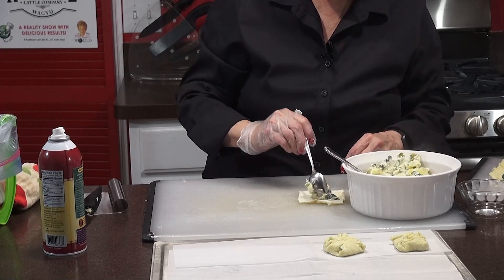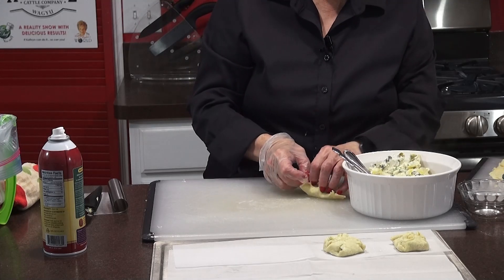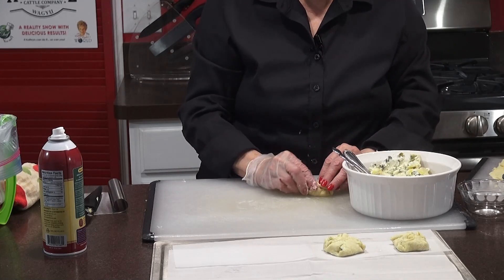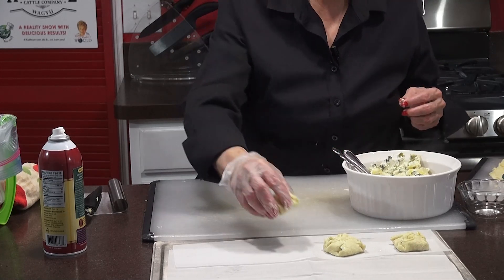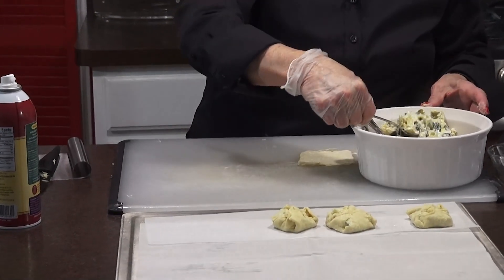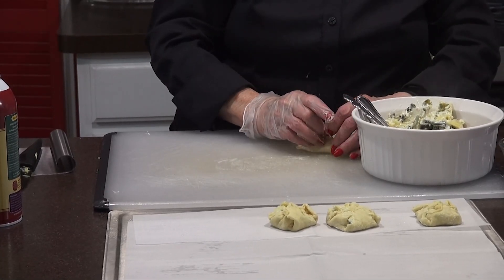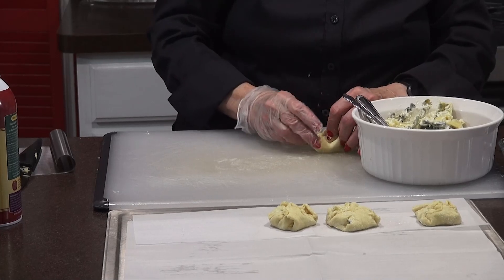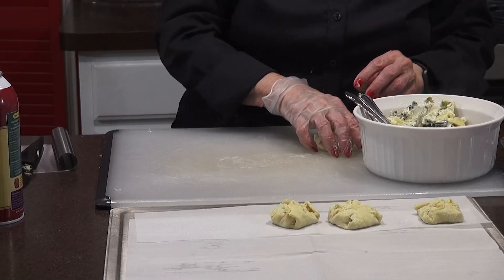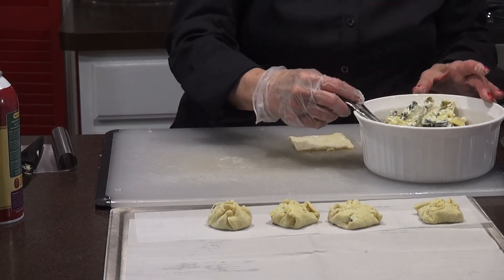That looks actually delicious. You're going to be able to find all this on our website. You can print out our recipes. And if you have recipes that you want to send us and you want us to try it out or make it more healthy, you can do that. We'll be more than glad to give you credit. If you live in the area, you can come and be on our show. Just send us an email at kraker123 at gmail.